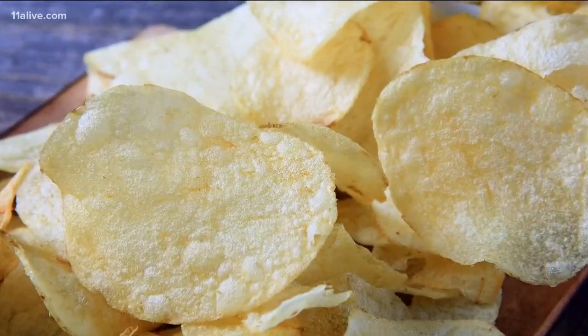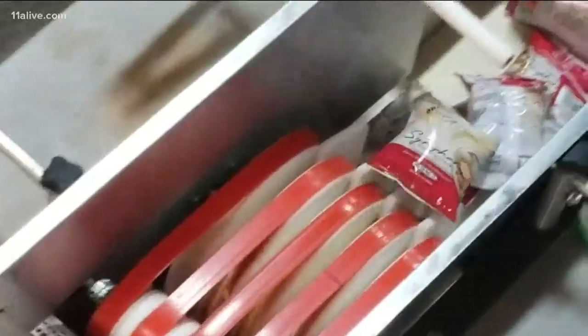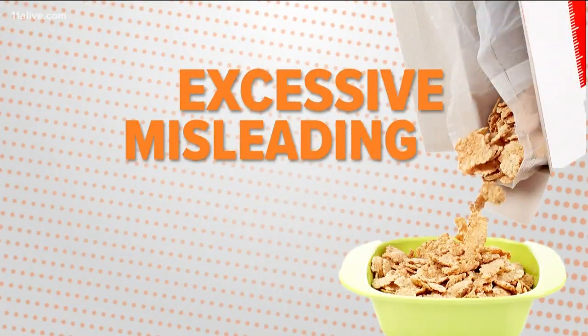The FDA says products like chips or cereal may settle during shipping. Some boxes and bags are larger than the amount of food inside to accommodate all the labeling required. While Symphony Chips seems to have found the right balance, slack fill is something the FDA watches, looking for cases where it might be excessive and misleading.